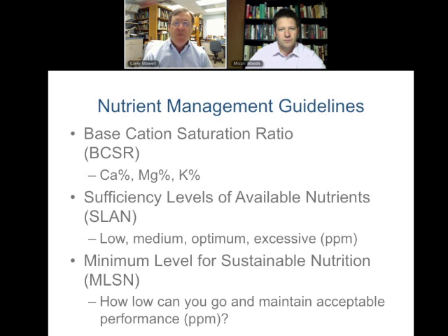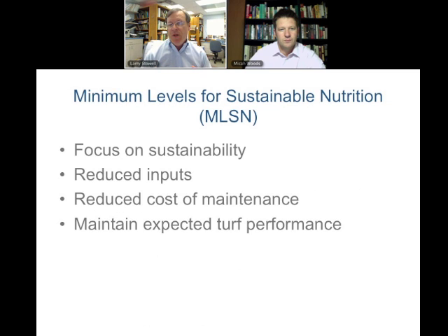We're going to try to drop the levels right down to the bottom. Micah's work with potassium was the start of moving all of the other levels down. Looking at minimum levels, we're focusing on sustainability, reducing inputs, and reducing costs, because there's a lot of pressure now to get costs under control at golf courses.